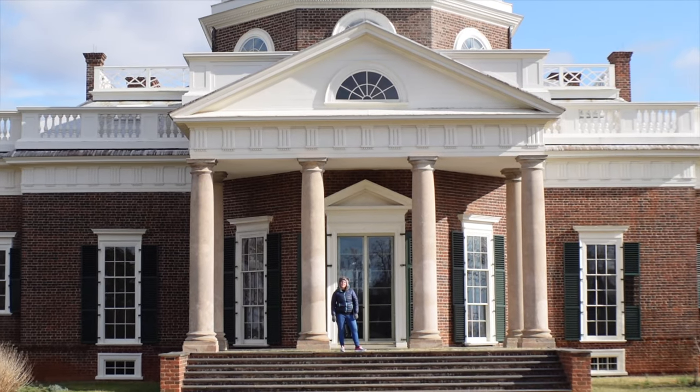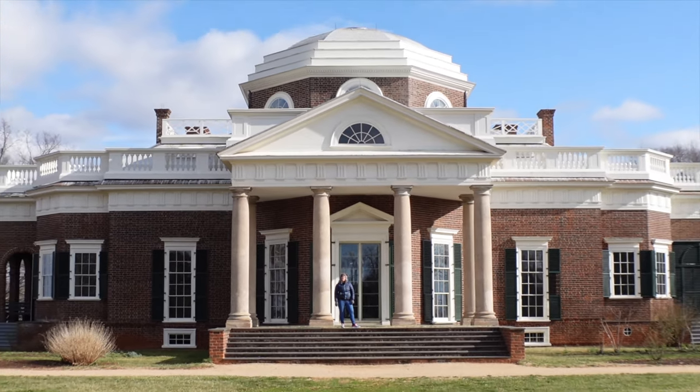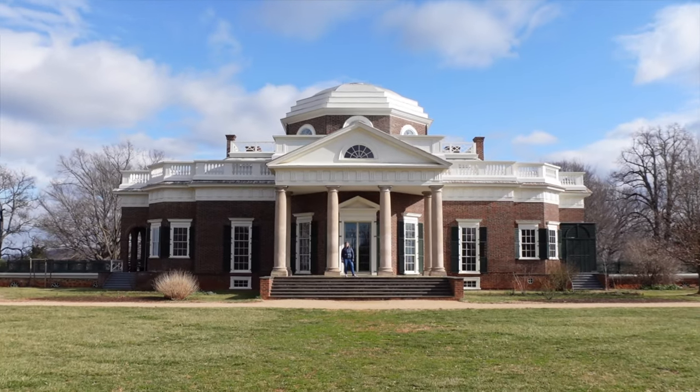Walk with History today is from Monticello, Virginia, home of the third president of the United States, Thomas Jefferson.